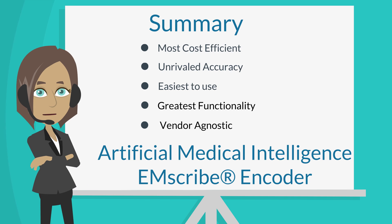In summary, AMI's Emscribe Encoder is the most cost-effective solution on the market. It provides accurate key reimbursement data, an extremely user-friendly interface, and with best-of-breed functionality, it can be provided as a standalone or fully integrated. There is no question which product will fit your future encoder needs.